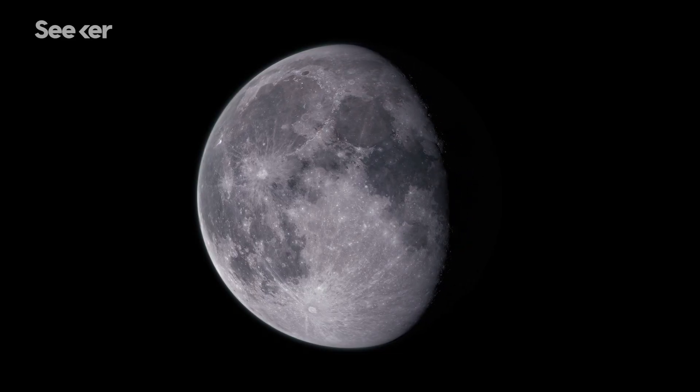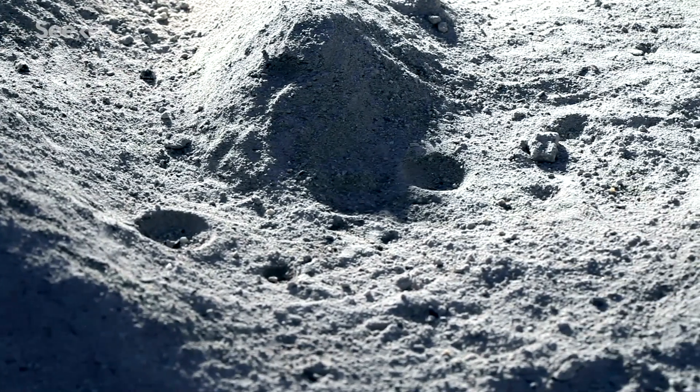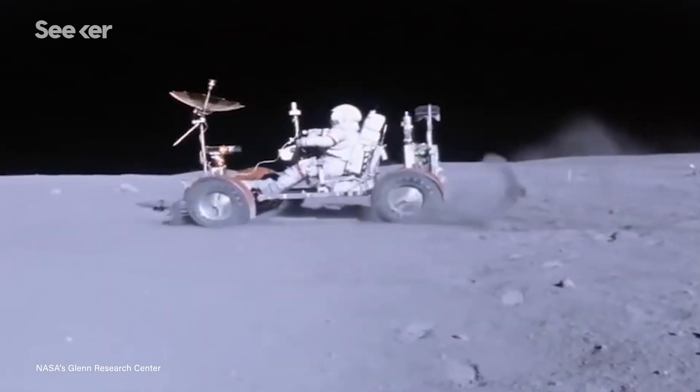With all that in mind, it's pretty incredible that those early suits performed as well as they did. But they weren't perfect. Some factors you just can't plan for, like lunar dust. Before anyone set foot on the moon, nobody knew what to expect. Neil Armstrong clung to the ladder at first for fear the surface might act like quicksand and suck him down. No one was swallowed up, but the moon's regolith posed an unforeseen problem. Because there's no atmosphere to weather it and grind it down, the dust on the moon is jagged and sticks to everything.